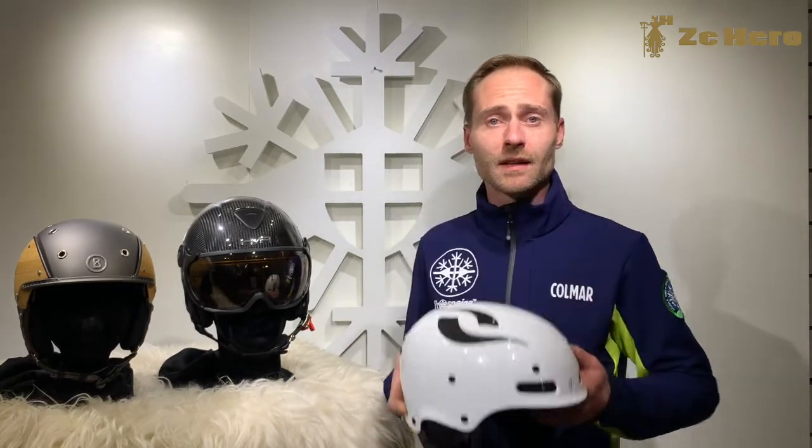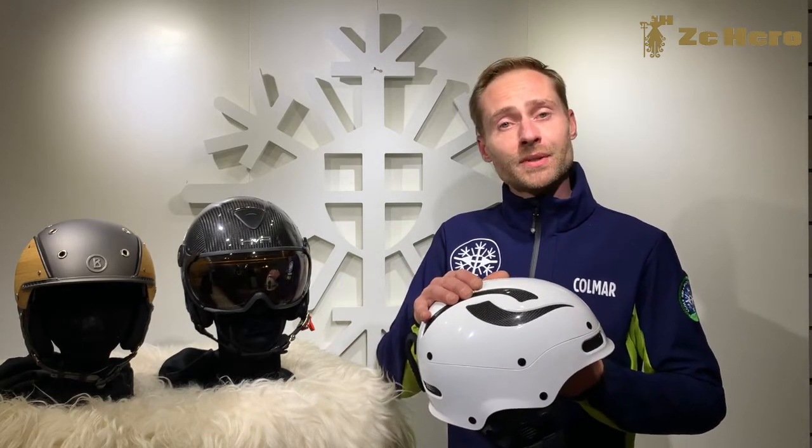Hi everybody, I'm Eric from Pronege. Today we are going to talk about helmets and how to choose the right one for you. More than an accessory, it's a necessity today — it's one of the most important pieces of gear in your ski equipment.